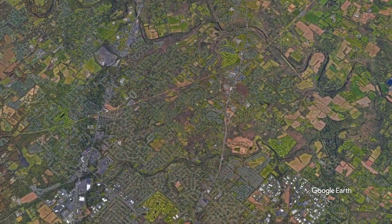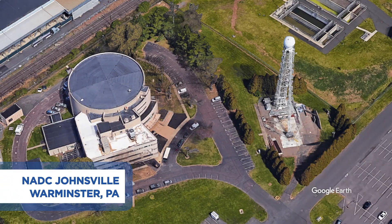The path to the moon literally led through Bucks County, Pennsylvania. Research and testing at the Naval Air Development Center were crucial to the program.